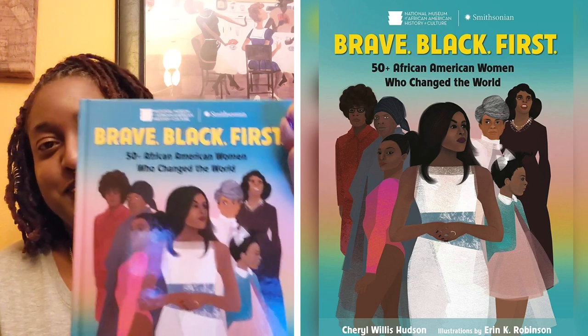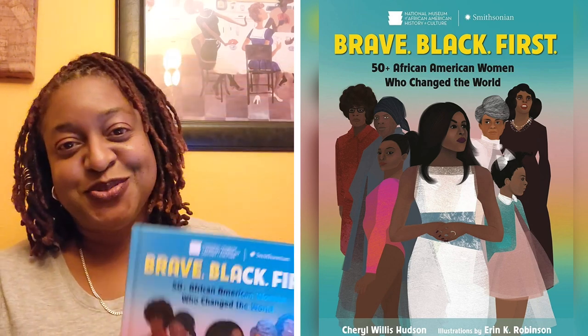So the first book that I'm going to feature today is called Brave Black First. It is about 50 African-American women who changed the world. It's written by Cheryl Willis Hudson and illustrated by Erin K. Robinson. And first of all, look at the cover. Absolutely gorgeous.